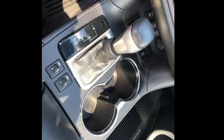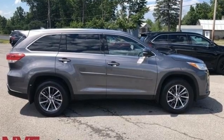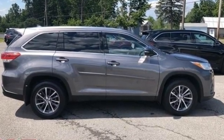Comfortable. Convenient. Quality. Toyota. Stop in for a test drive and make it yours today.